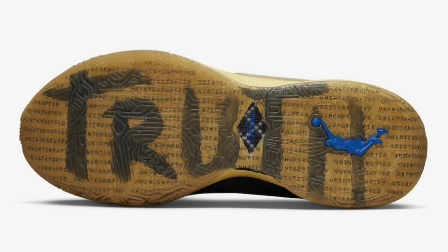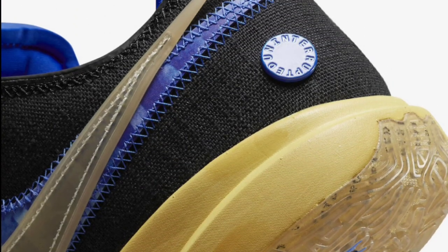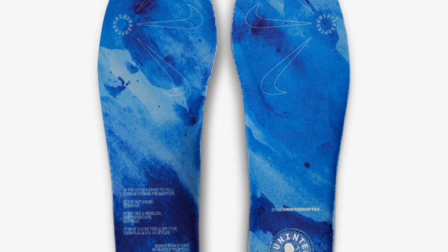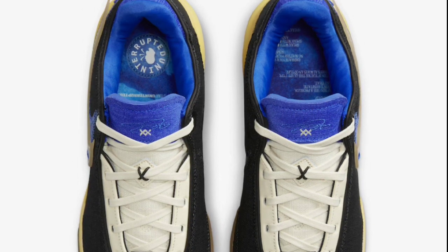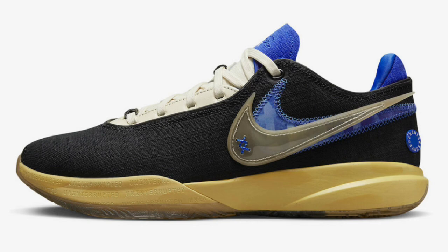Next up, we have official images and a release date for the Uninterrupted Nike LeBron 20 Speak Your Truth, dropping April 6th for $200. It comes with a black base, white tongues and laces, blue detailing along the inner booty and heels, an aged midsole in black, coconut milk, hyper royal, and gold. It still has the double stack swooshes, Speak Your Truth printed on the heel tabs, uninterrupted buttons on the lateral heels with repeated branding along the forefoot, and a translucent outsole. I think these are one of the better colorways of the LeBron 20, definitely giving the Liverpool a run for its money.